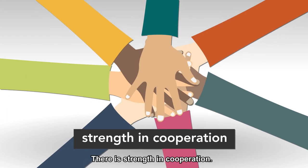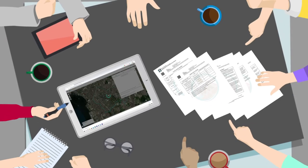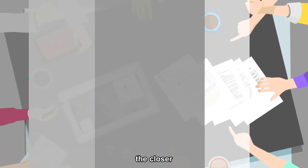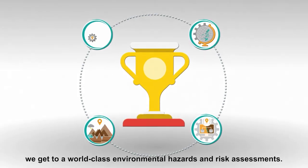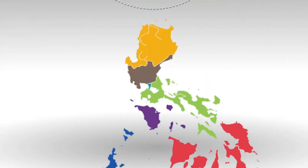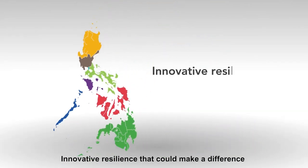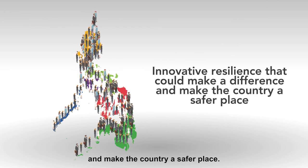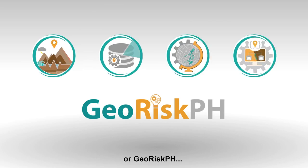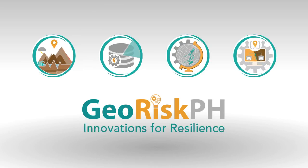There is strength in cooperation. The more we share and collaborate, the closer we get toward world-class environmental hazards and risk assessments — innovative resilience that could make a difference and make the country a safer place. GeoRisk Philippines, or GeoRisk PH: innovations for resilience. Atin ito!